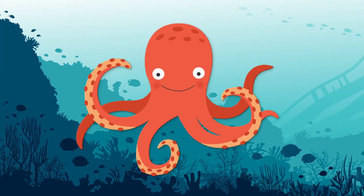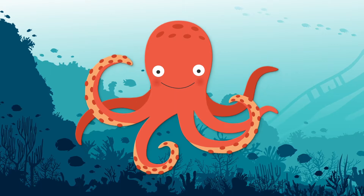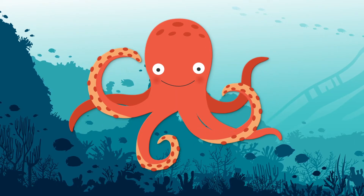How many hearts does an octopus have? Can things even have more than one heart? Start by putting your guess in the comments — one? Ten? A hundred? Let me know what you think.